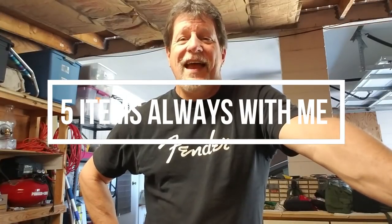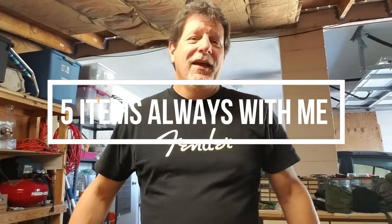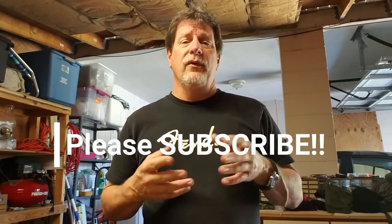Hey, it's the old Florida boy. Happy Saturday afternoon everybody. This is a short video — I'm responding to Mark from Eat Carbs Outdoors who tagged me in the five items that you're never without in the woods. So here we go, here's my five items that I'm never without.